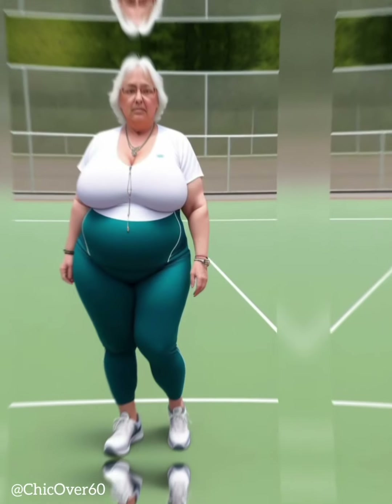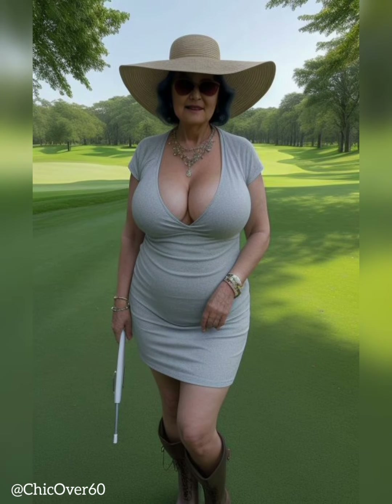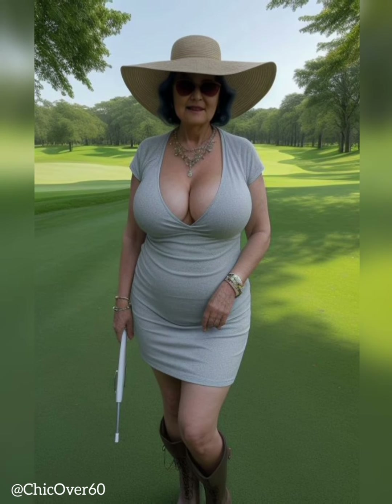Opt for jeans with a slight stretch, as they offer flexibility and ease of movement. Experiment with different cuts, such as straight leg, bootcut, or wide leg, to find the one that suits your body shape and provides the most flattering fit.